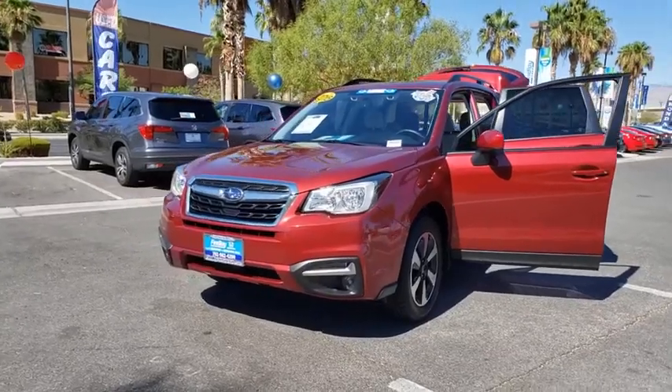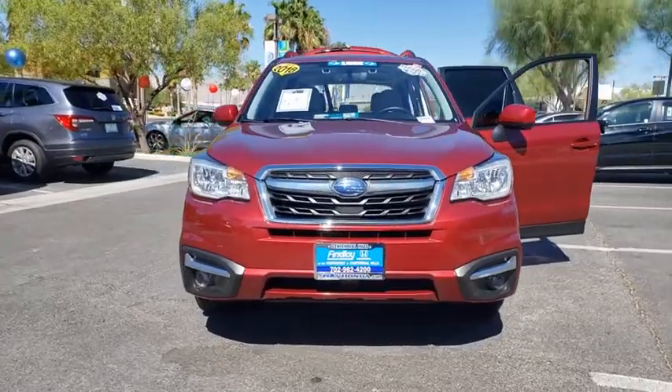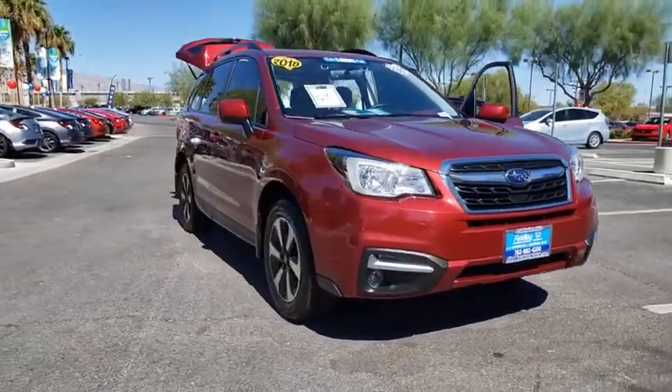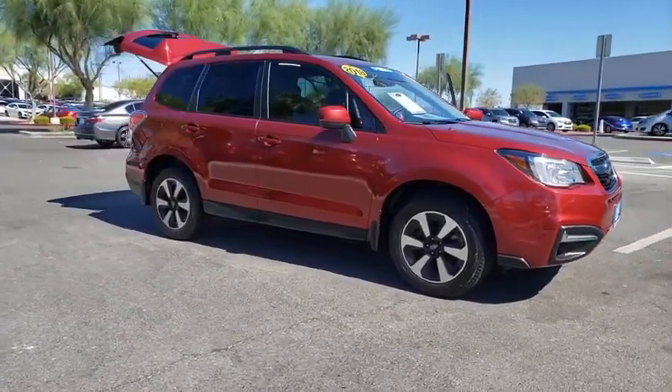Stop by and take a look at the 2018 Subaru Forester. The Subaru Forester is a sensible, practical, and affordable vehicle. It has an impressive, comfortable ride and handles well. This vehicle has less than 40,000 miles.